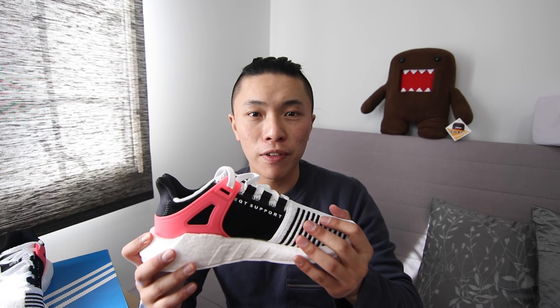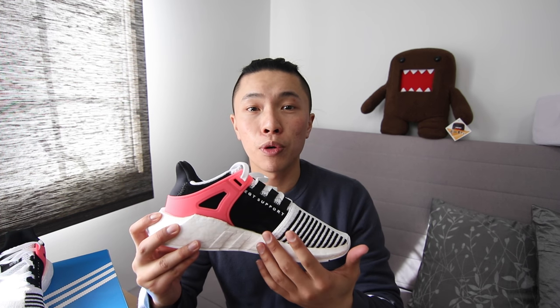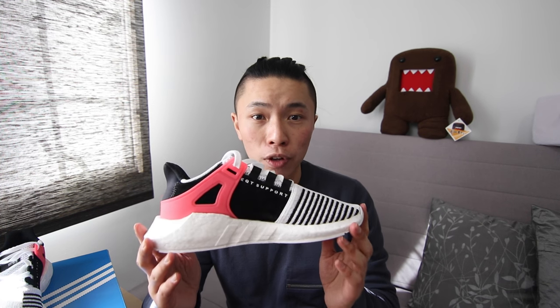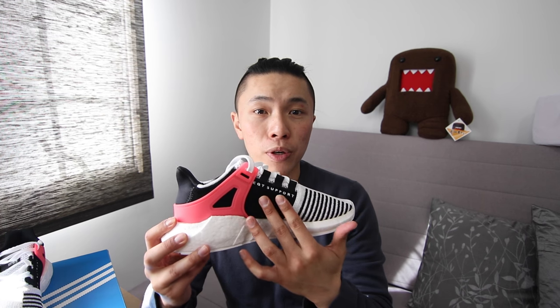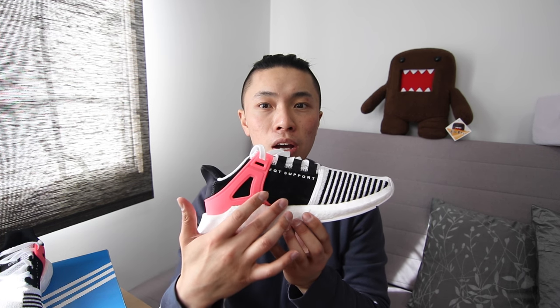The second reason why you should have this shoe is the arch support. If you have flat feet, this shoe will give you really good arch support that no other boost shoe has — at least from my knowledge. This arch support is created by this hard suede, almost cage-like structure on the side of the shoe.